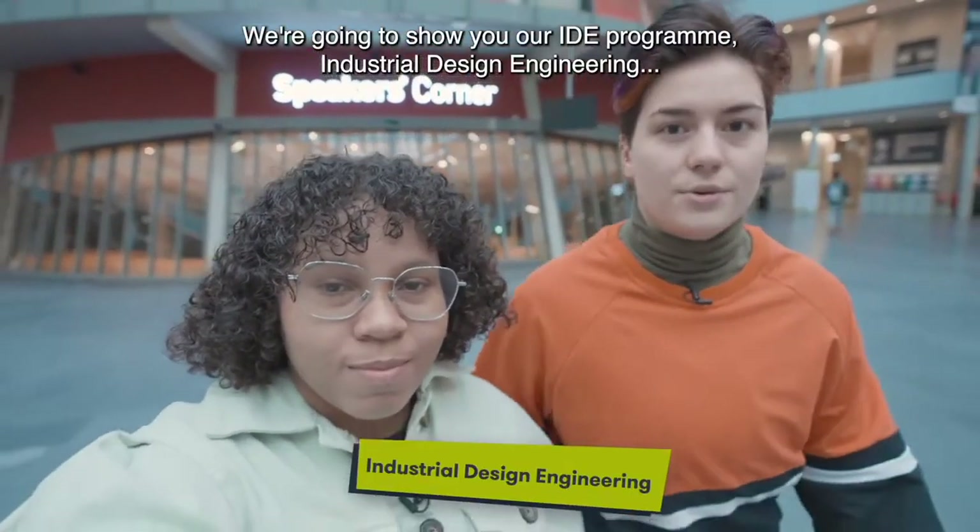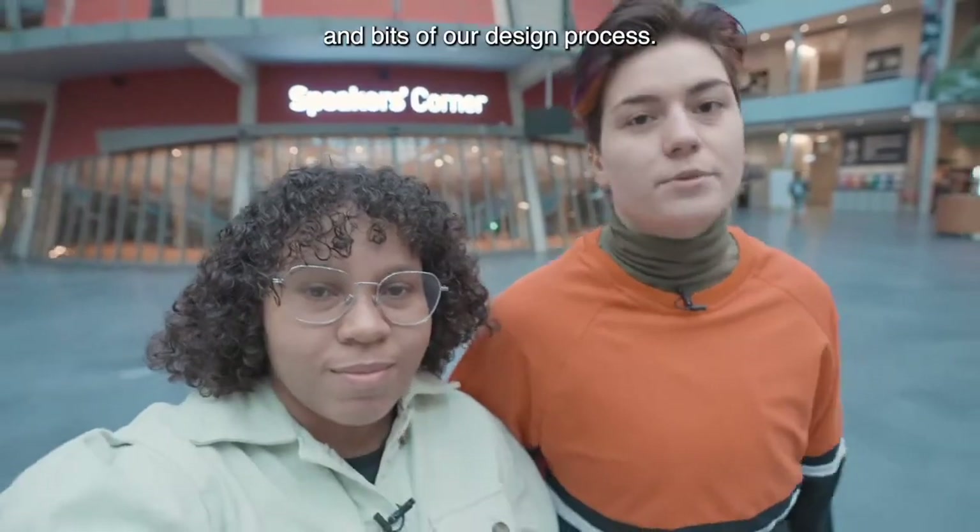Hi there, I'm Gabriela and I'm Mono, and we're at the main entrance of The Hague University. We're going to show you our program, IDE — Industrial Design Engineering — and we're going to show you bits of our design process.